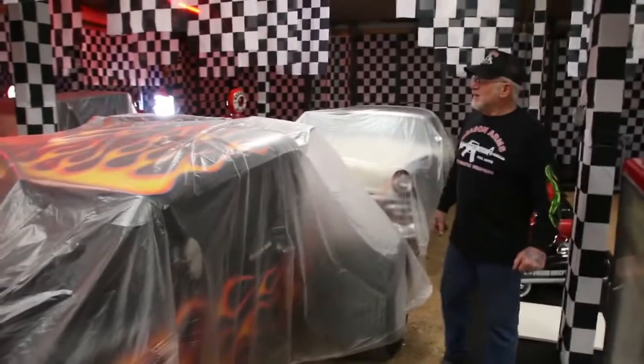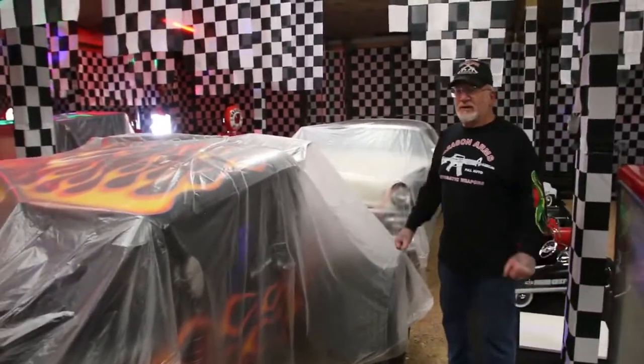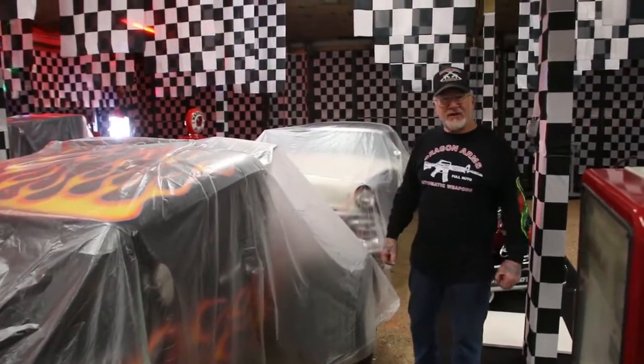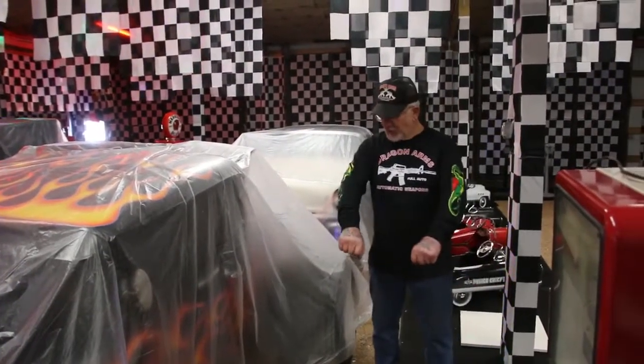Well, slowly my oldies but goodies room is filling up. I'll have this all open to the public in about two more months. Just want to show you guys what's going on at Dragon Land.